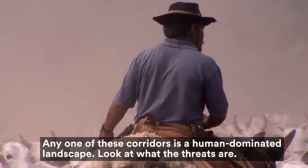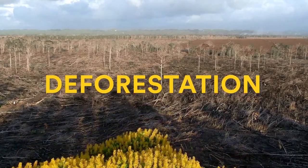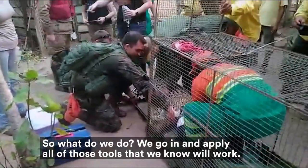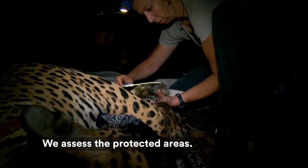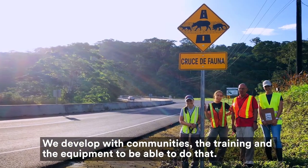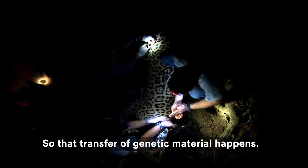Any one of these corridors is a human-dominated landscape. Look at what the threats are. So what do we do? We go in and apply all of those tools that we know will work. We assess the protected areas. We develop, with community, the training and the equipment to be able to do that — to make sure that there are places where Jaguars can go through so that transfer of genetic material happens.